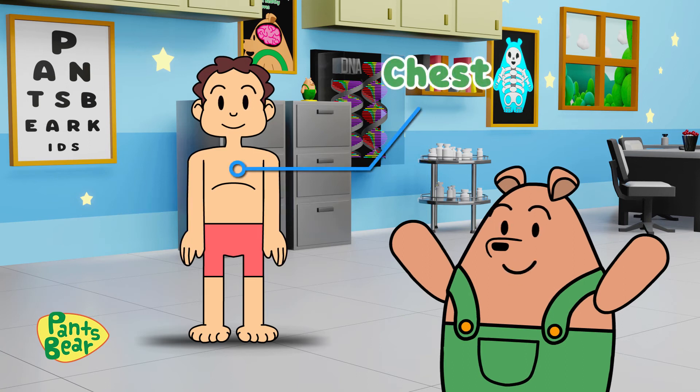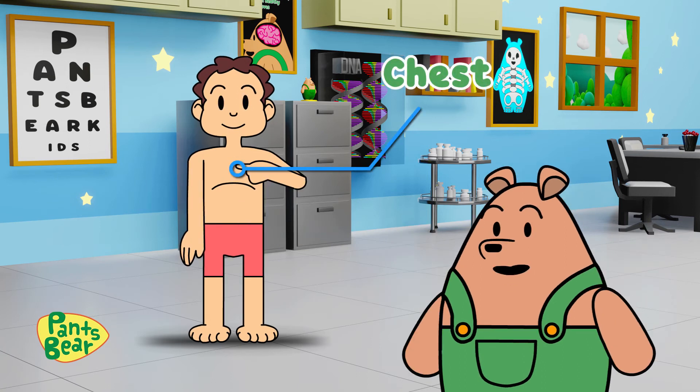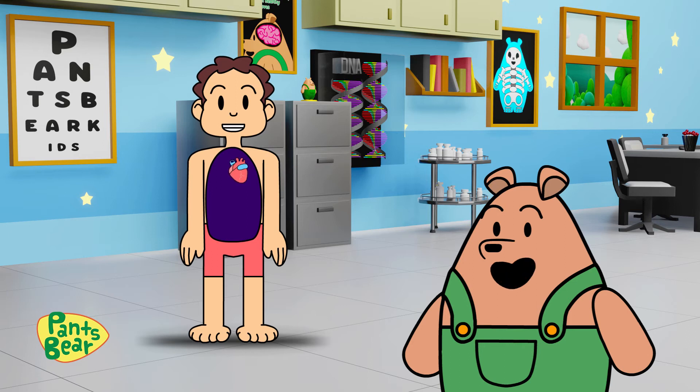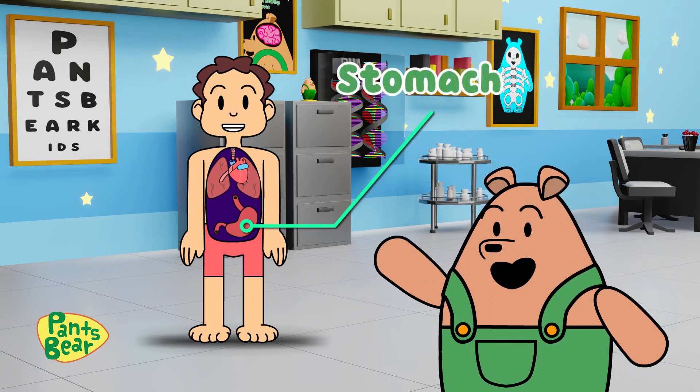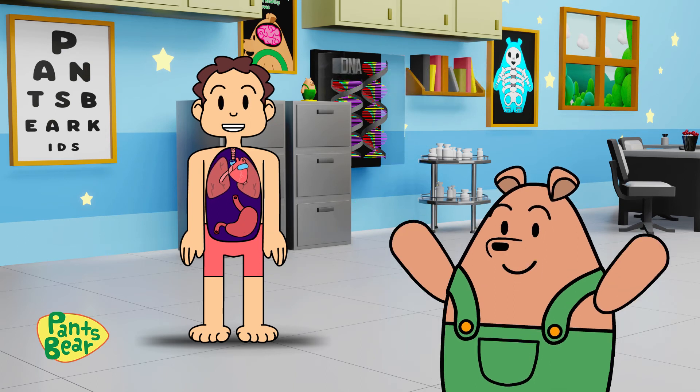This part is called the chest, which holds important internal organs like the heart and the lungs. This part is called the stomach. It's where our food goes after we eat.